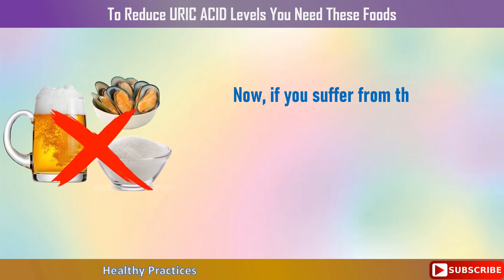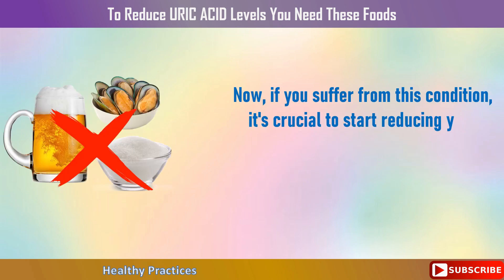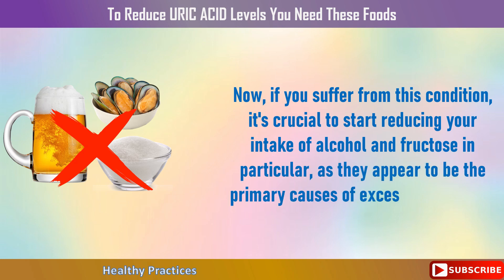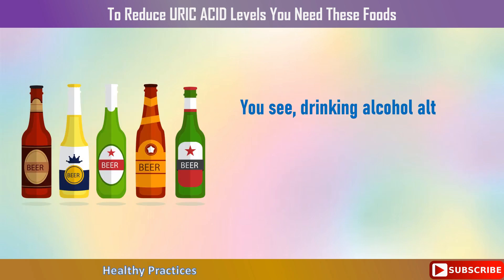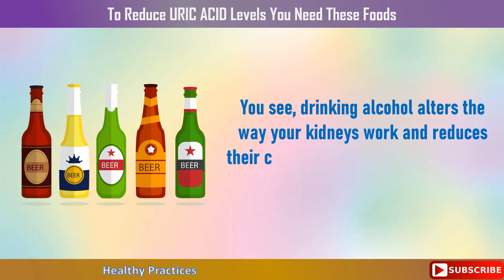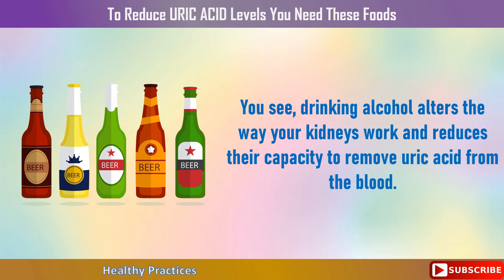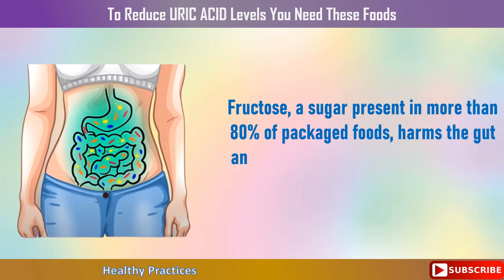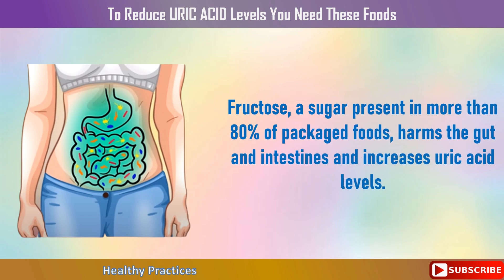If you suffer from this condition, it's crucial to start reducing your intake of alcohol and fructose in particular, as they appear to be the primary causes of excessive uric acid. Drinking alcohol alters the way your kidneys work and reduces their capacity to remove uric acid from the blood. Fructose, a sugar present in more than 80% of packaged foods, harms the gut and intestines and increases uric acid levels.